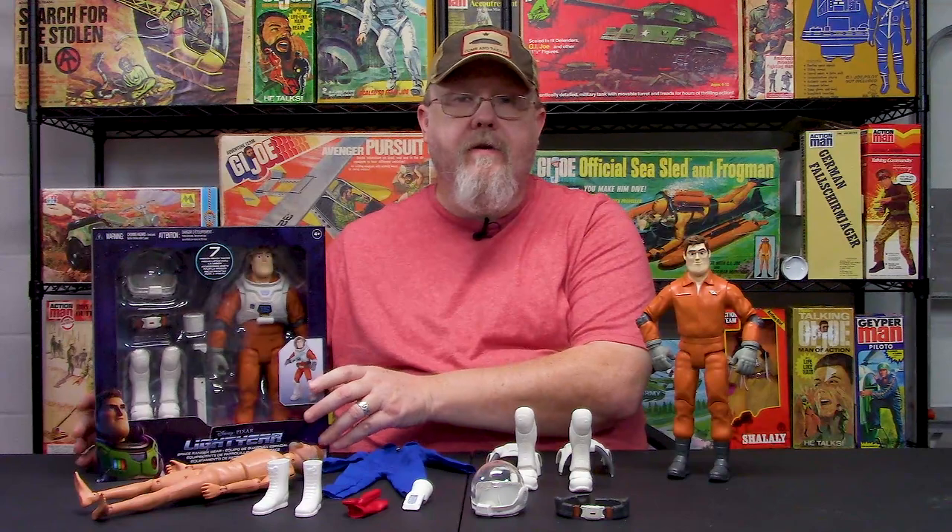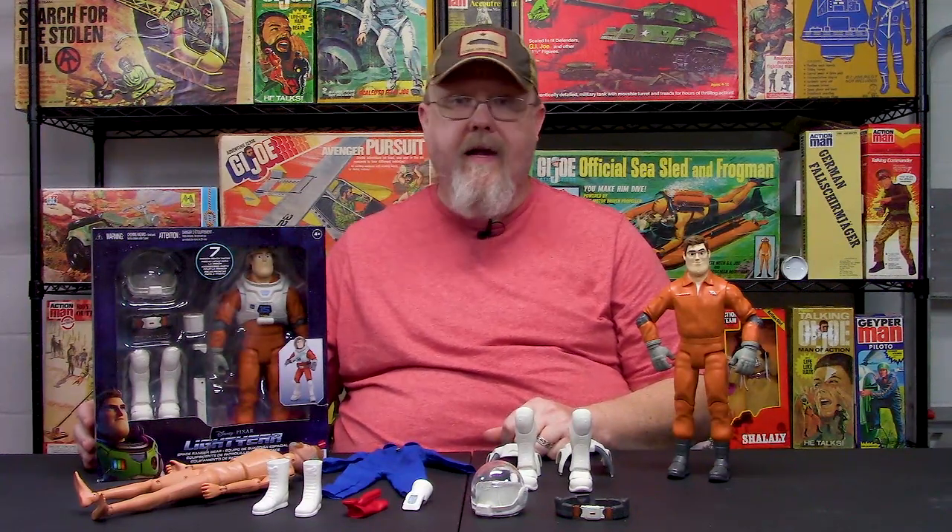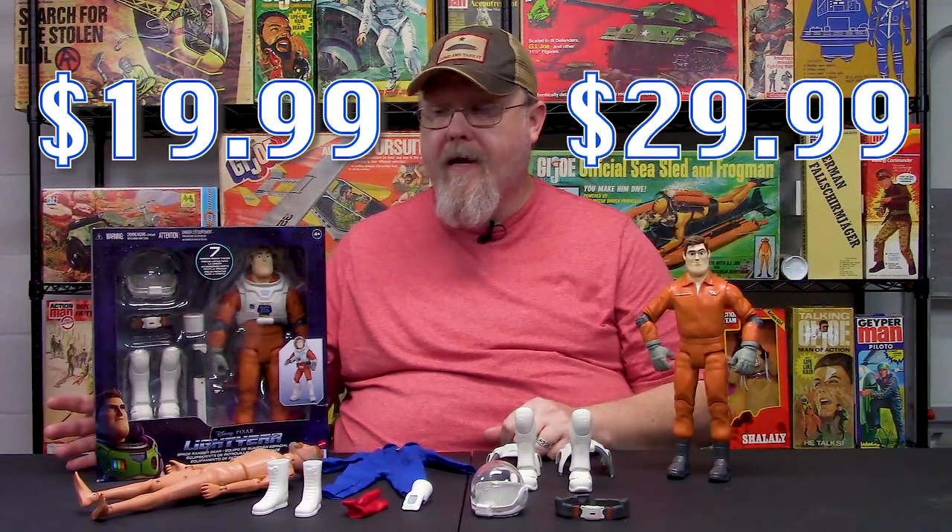It is this Buzz Lightyear action figure set that has been popping up at Target, Walmart, Amazon — you name it, you find it, you buy it. The price ranges around $19.99 to about $24.99, as much as $29.99. I got this on Amazon via Amazon Prime for $19.99 delivered.